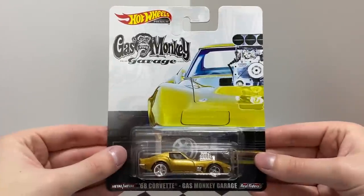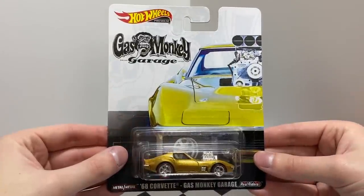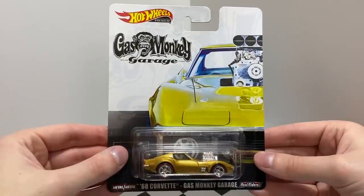Our first entertainment car is from the TV show Fast and Loud. It is a custom gold Corvette with five-spoke redlined reel rider's wheels. It's a '68 Corvette Gas Monkey Garage.